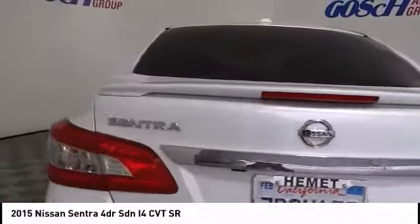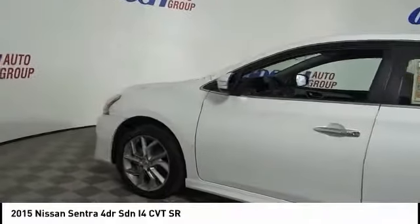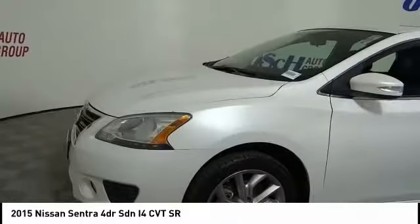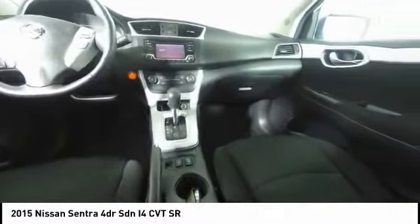This vehicle has less than 90,000 miles. Here are some of this vehicle's great options: traction control, dual airbags, air conditioning, power steering, alloy wheels, four-wheel disc brakes, power windows, electronic stability control, rear window defroster, and trip computer.